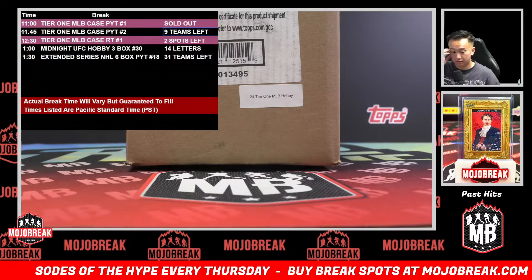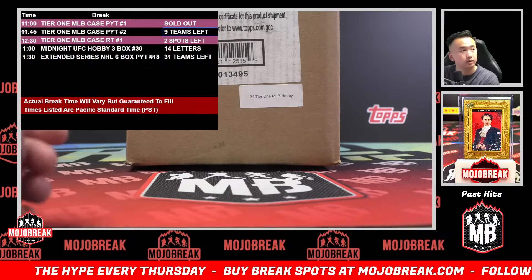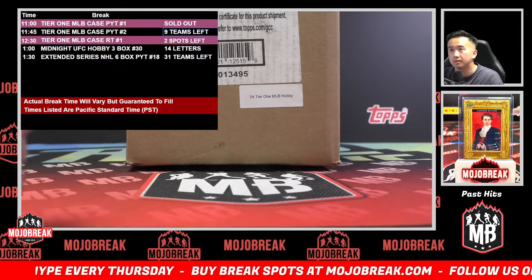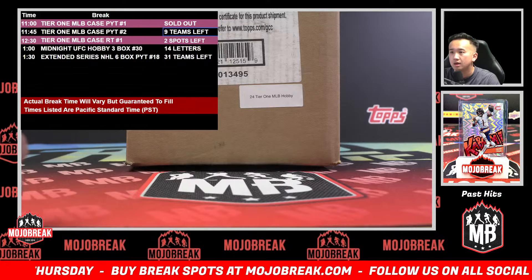All right, what's going on everyone? Today we're doing 2024 Tops Tier One Baseball — a 12-box case break. Team number one, we have number two just got discounted. Definitely recommend getting a spot or two in that.